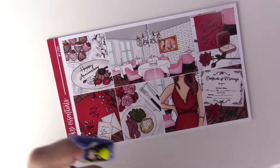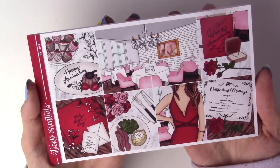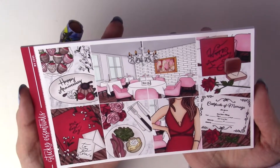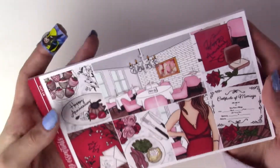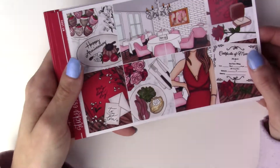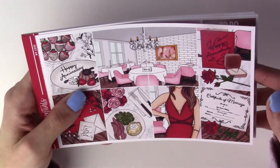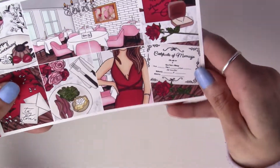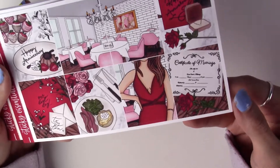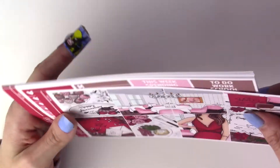Finally, the reason I originally placed this order was for this gorgeous anniversary kit. My partner and I love celebrating our anniversaries but we don't usually do anything big - we don't go to a fancy restaurant or anything. There's also a marriage certificate in the kit, and we're not married, so I'm probably going to hold on to the box until we do get married.